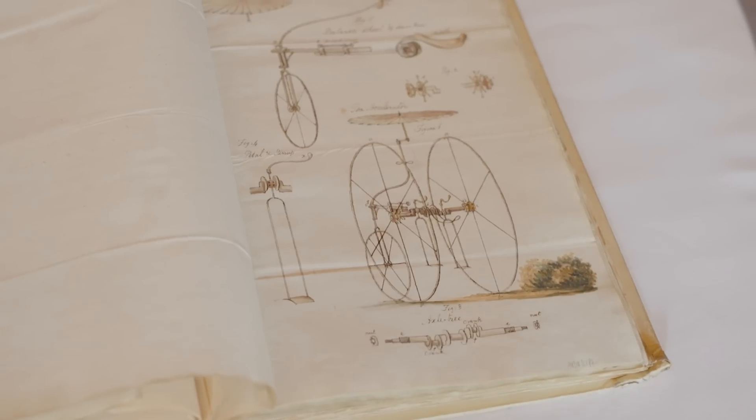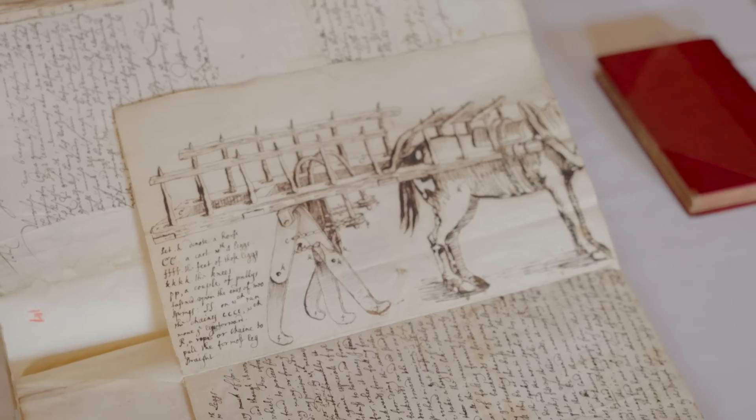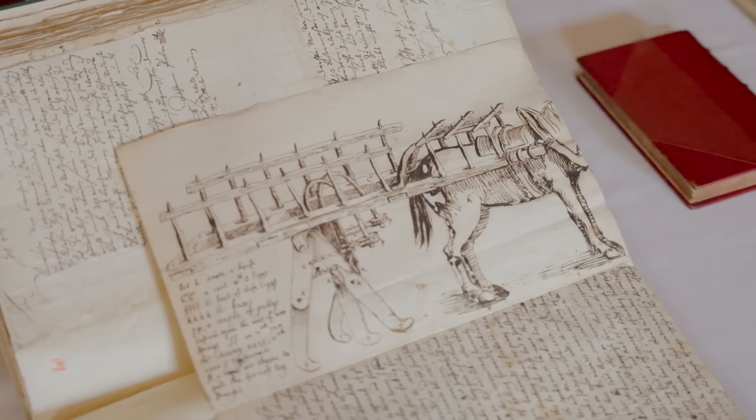Hey there everyone, welcome back to the Royal Society. Sort of a regular visitor now — Adam Savage from Tested is joining us. We're here with Keith Moore, the head librarian. Keith has pretty much figured out what Adam's into: making stuff and building stuff. We've got three vehicle mechanisms here, some of which we've seen on Objectivity before. The question is, could Adam make one of these? Which would it be? That's going to be our challenge.